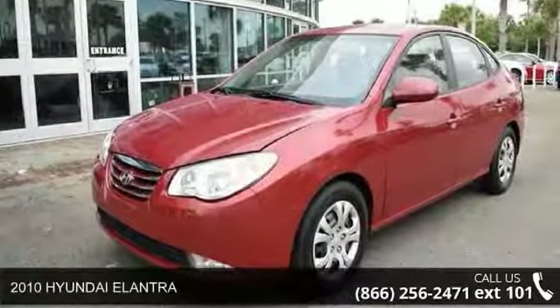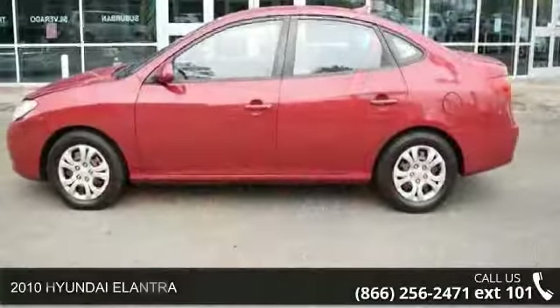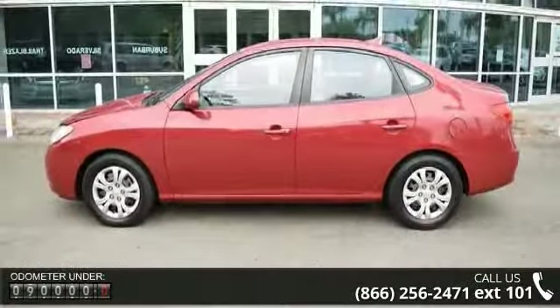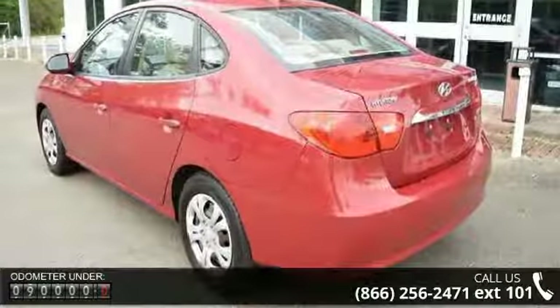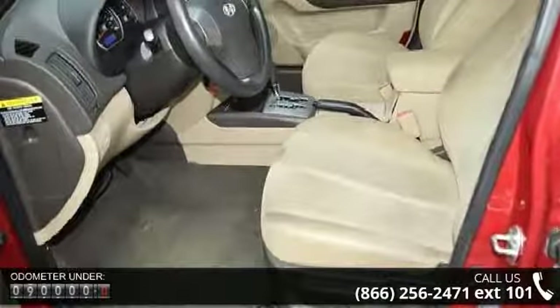Step into the 2010 Hyundai Elantra. If you are looking for an automobile with great features, look no further. This vehicle comes with a reliable four-cylinder engine connected to a smooth-shifting automatic transmission. Some of the top features included with this vehicle are power door locks,